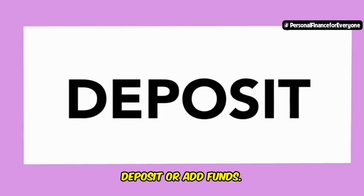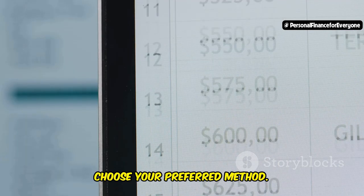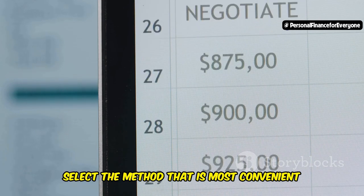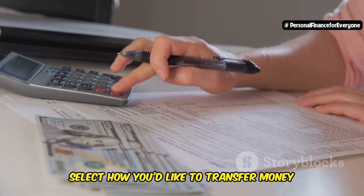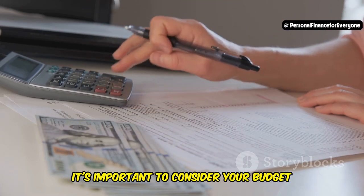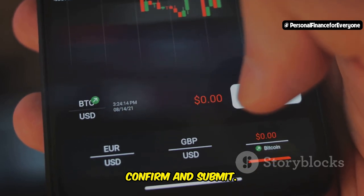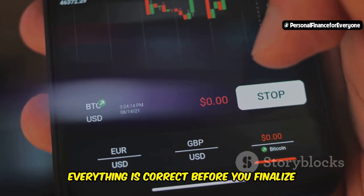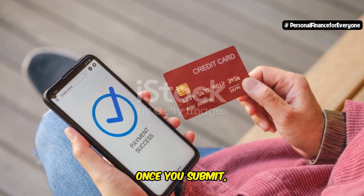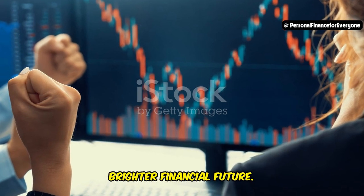Look for a button or link that says 'Deposit' or 'Add Funds.' This will take you to the deposit page where you can start the process. Step 3: Choose your preferred method — you might have options like bank transfer, debit card, or even PayPal. Select the method that is most convenient and secure for you. Step 4: Enter the amount you want to deposit, considering your budget and financial goals. Step 5: Confirm and submit. Double-check all the details before you finalize the transaction, then click 'Submit' or 'Confirm Deposit.' Easy as pie — the funds will be transferred to your account and you'll be ready to start investing.